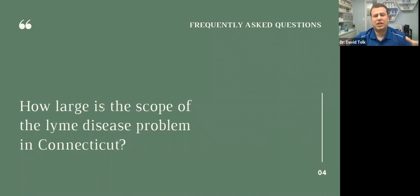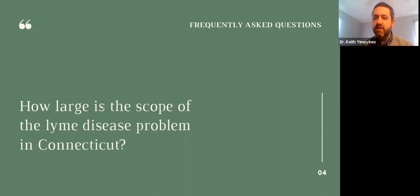Isn't Connecticut kind of the epicenter of Lyme disease, given that's where the name came from? Yes — it originated in Lyme, Connecticut. In the seventies, there was a mysterious arthritis affecting people. There are a lot of theories as to why it's become such a major problem in the last 40-plus years, but it originated in Lyme, Connecticut, and was identified as being caused by the bacteria we'll be talking about today.